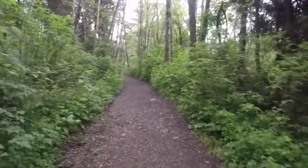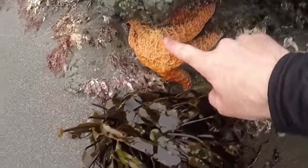Do some quick research online and find out when the tide is low. Walk down to the water and explore.